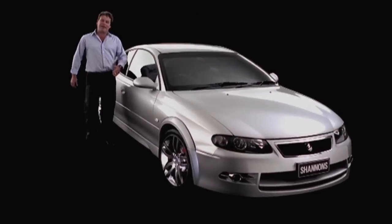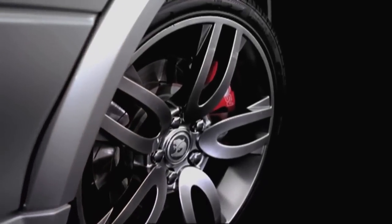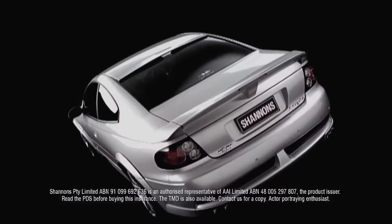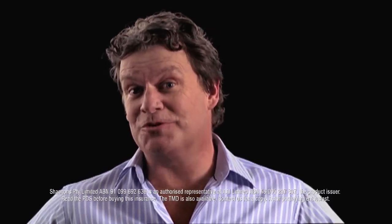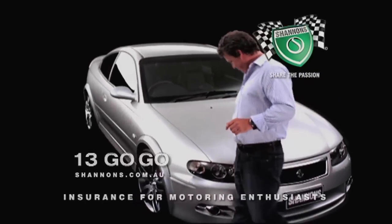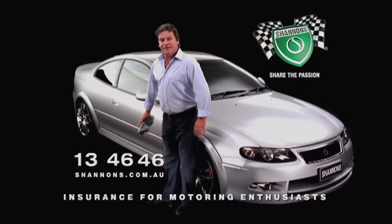I've been a motoring enthusiast all my life. My Coupe 4 is rare and very special — a real performance car with all-wheel drive grip. I'm not a car club bloke and I don't work on it myself, but I do have a great mechanic. One day I might even get that HQ. When it comes to insurance, it's got to be Shannons. Shannons shares your passion. Call Shannons on 13 46 46 — Shannons, insurance for motoring enthusiasts.